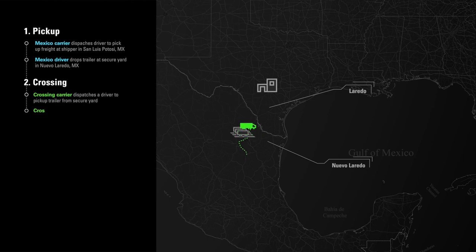Coyote dispatches a crossing driver to shuttle the trailer across the border. The crossing driver clears Mexico export customs, crosses the bridge, clears U.S. import customs, drives to the designated trans-load facility just north of the border in Laredo, and drops the trailer.